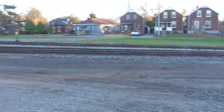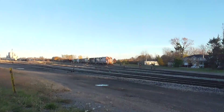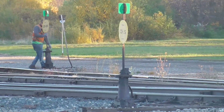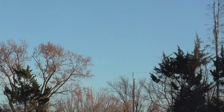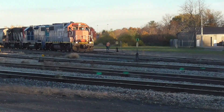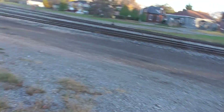There we go, two conductors on today. It looks like — I think I know who they both are.